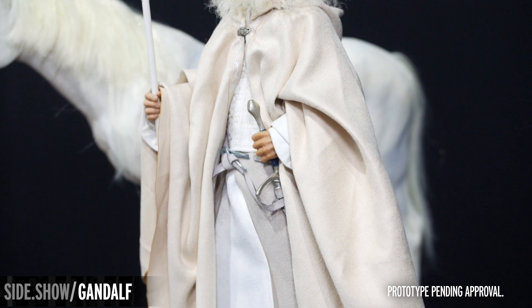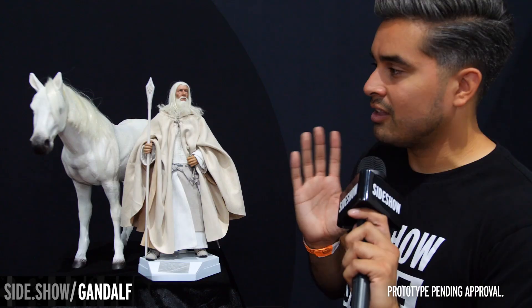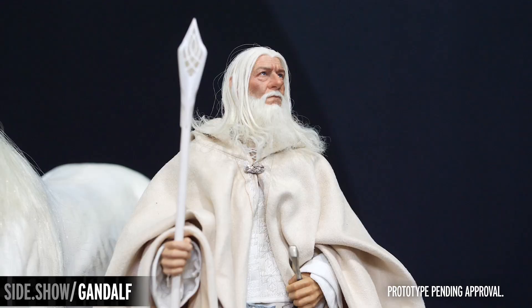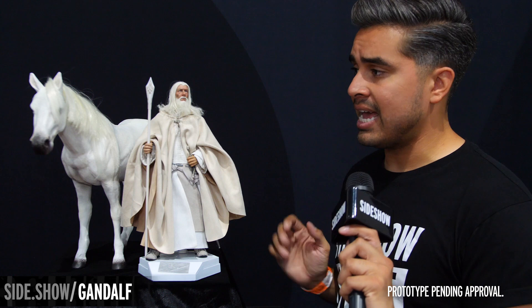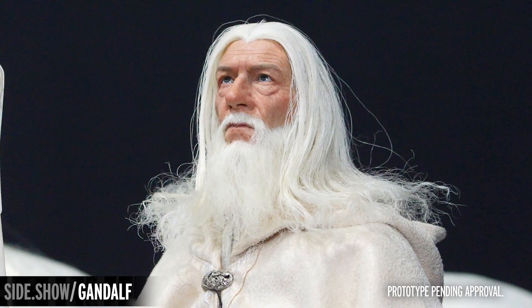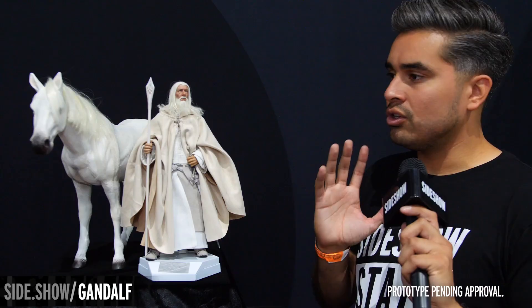Look at that face sculpt — the incredible likeness of Ian McKellen is so beautiful and unnerving. He does have punched synthetic hair for the beard and for the hair on his head as well, and the various folds and wrinkling in his face are so incredible to look at. He looks incredible.